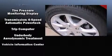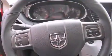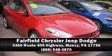Various mechanical systems are monitored by electronic stability control, keeping you on your intended path. Our team is professional and we offer a no-pressure environment. We are here to help you.